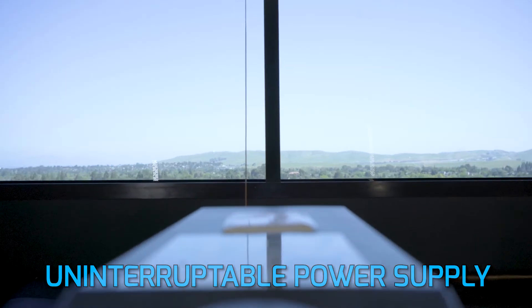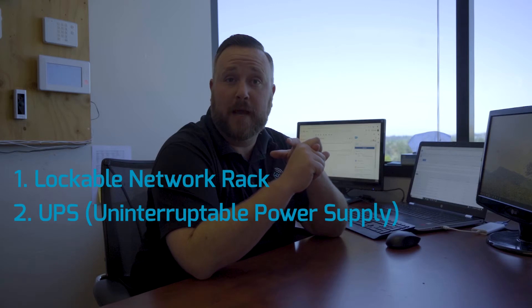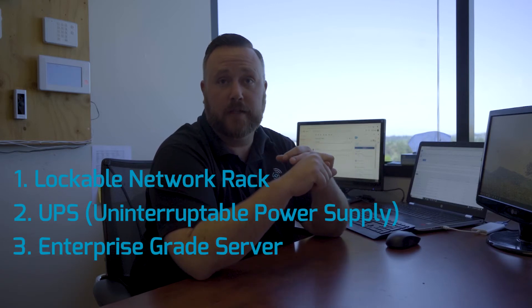We also use a UPS — an uninterruptible power supply — on every single install that we do. That way, if there is a power failure, your cameras and your server will still be up and recording and you don't lose any footage. To give a good recap: for a good head end we need a lockable network rack, a UPS which is an uninterruptible power supply, and an enterprise grade server.